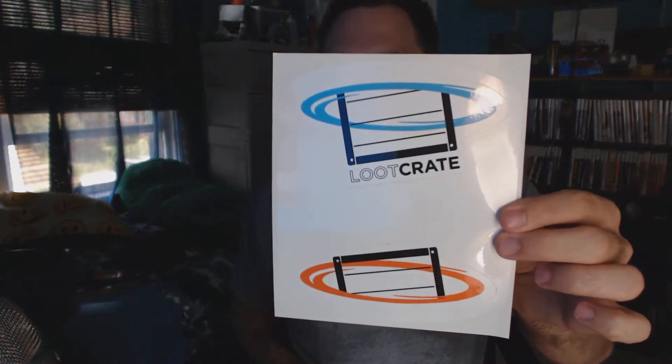Looks like we also got Portal and Loot Crate window decals or stickers — not sure exactly what they are, but those are really nice too. All in all, I think this is a really nice Loot Crate this month. I like just about everything in there. Got my caffeine t-shirt — really nice, and I like the color brown.